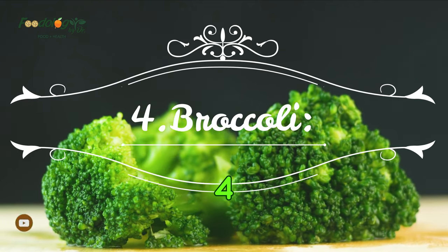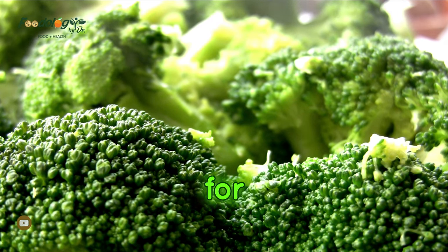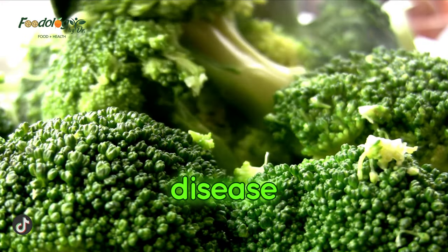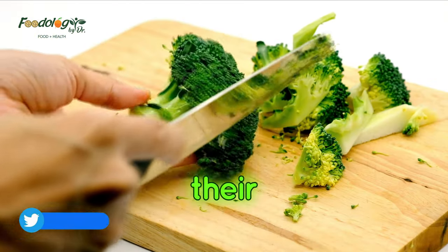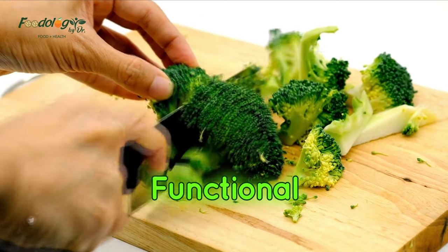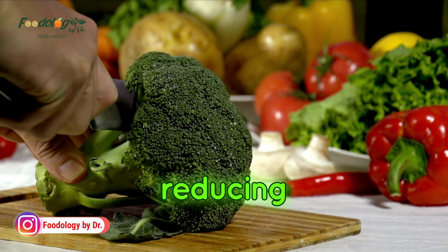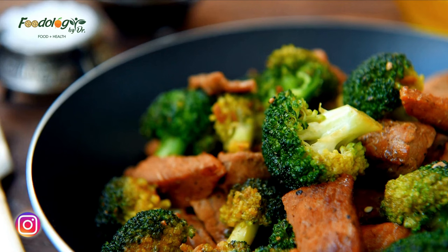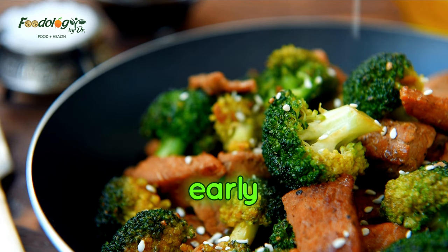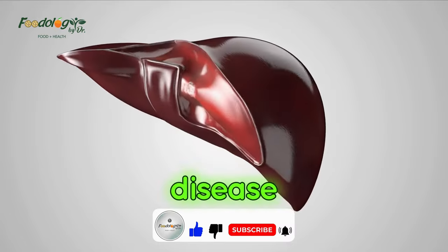4. Broccoli. Eating a variety of whole vegetables is helpful for people with fatty liver disease, and broccoli is one vegetable that a person with fatty liver disease should consider including in their diet. A 2022 animal study published in the Journal of Functional Foods found that broccoli helped the liver in mice with NAFLD break down fats faster, reducing their buildup. Researchers still need to conduct further studies involving humans. However, early research into the effect of broccoli consumption on the development of fatty liver disease looks promising.